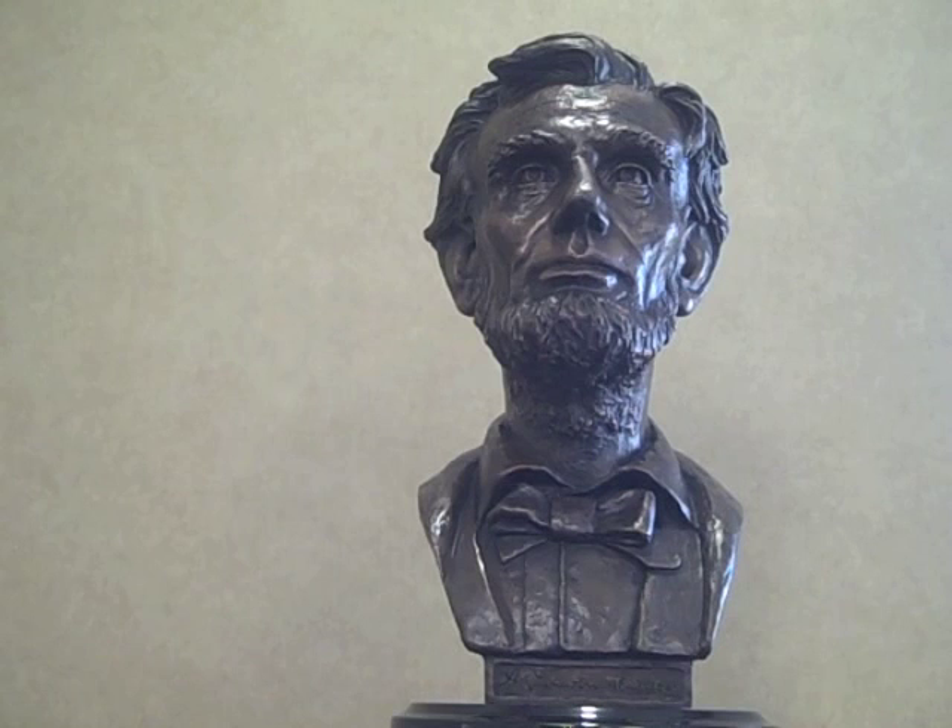This stunning bust of President Abraham Lincoln is among the very best depictions of the 16th President. The sculpture has been purchased by others for the personal collections of many notable leaders of government, law, and business across the U.S. The artist has magnificently captured Lincoln in a moment of inner contemplation, and the expression changes subtly from every angle.